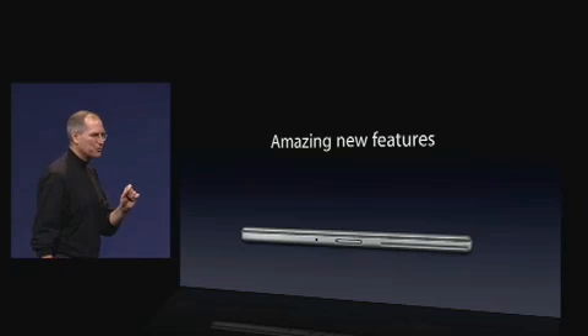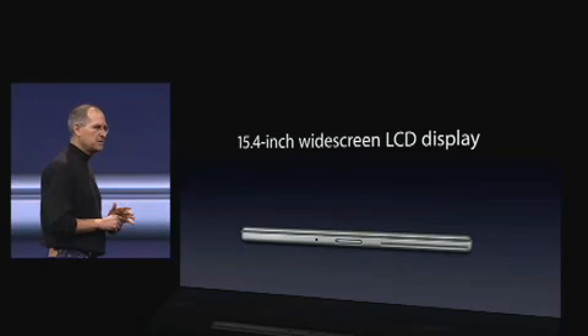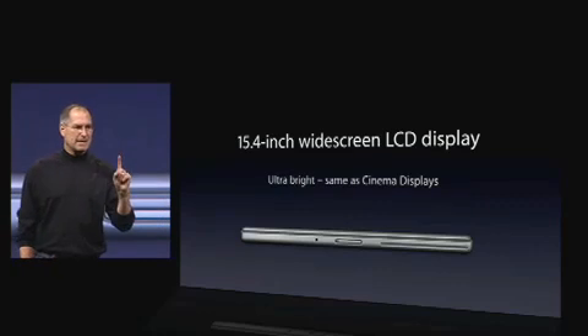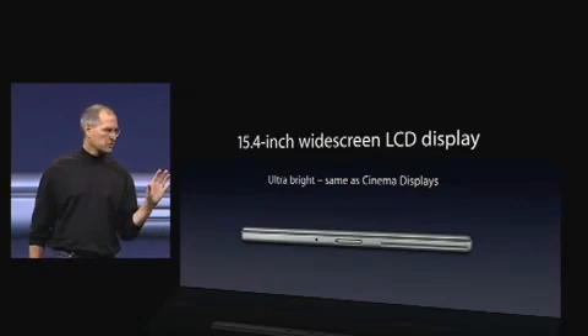It's got some amazing new features too. First of all, it's got a 15.4-inch widescreen LCD display that is as bright as our Cinema Displays. Really bright. It's a gorgeous display.